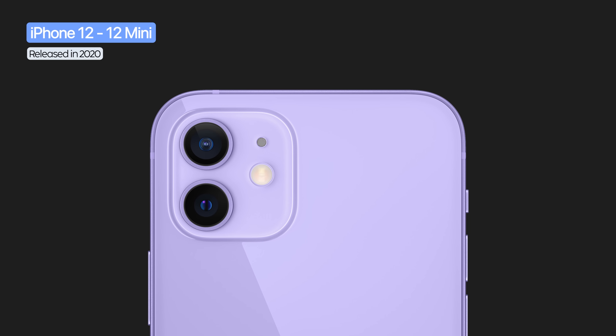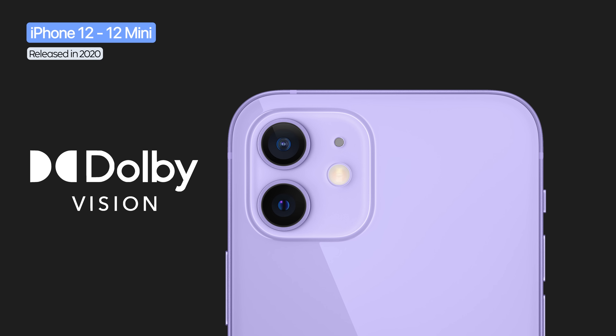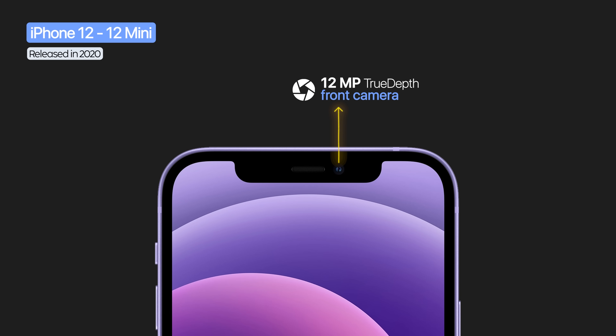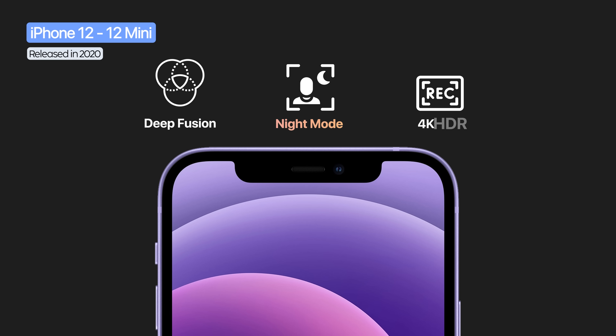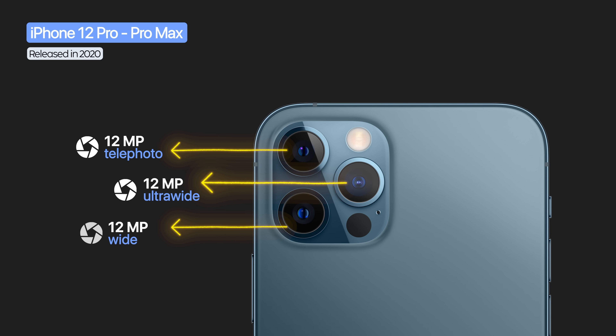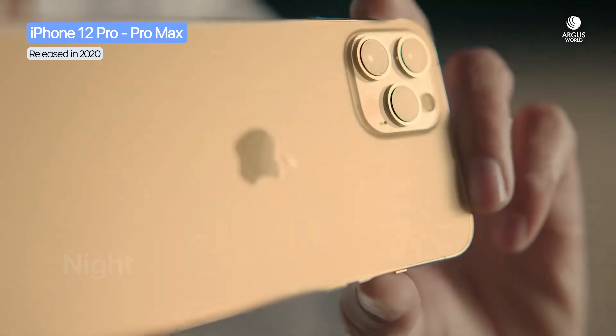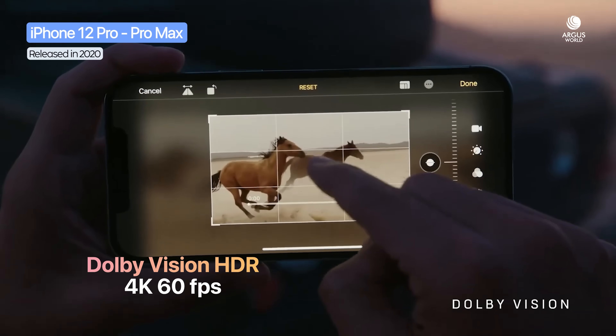The iPhone 12 and 12 mini carried dual 12 megapixel cameras, with the wide lens upgraded to a brighter f/1.6. A big addition was Dolby Vision HDR recording up to 4K at 30fps. The 12 megapixel true depth front camera supported night mode, Deep Fusion, and 4K HDR recording. The Pro models brought a triple 12 megapixel setup plus a LiDAR scanner, with Apple ProRAW, night mode on all cameras, and Dolby Vision HDR up to 4K at 60fps.